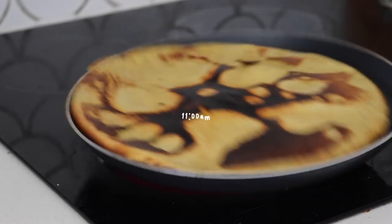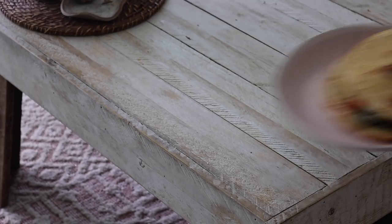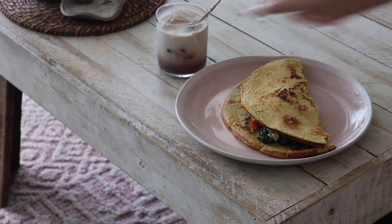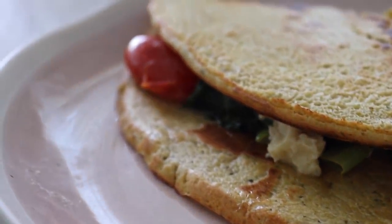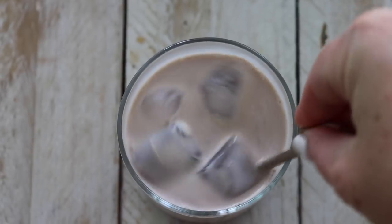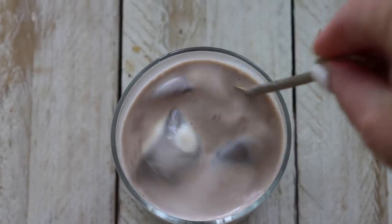At 11am I started to feel hungry, so I once again made myself a chickpea crepe. I had this one with an iced cacao, and filled it with spinach, tomato, and vegan feta — sweet and savoury balancing it out.